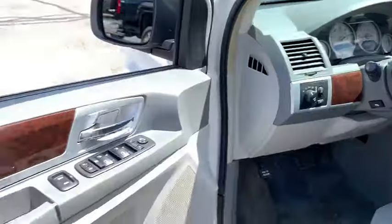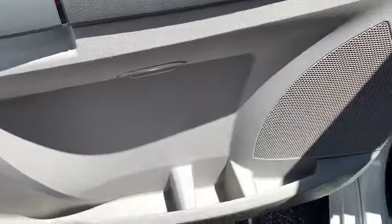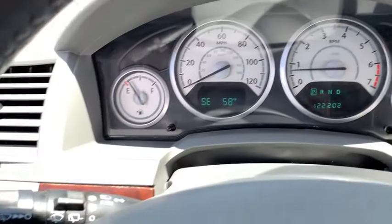Tow up to 3,600 pounds when your Town & Country is equipped with the towing prep package. Seat 7 comfortably and choose from stow-and-go seating or the innovative swivel-and-go seating.